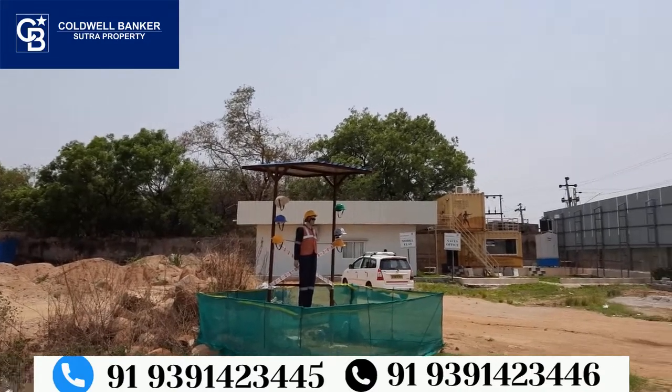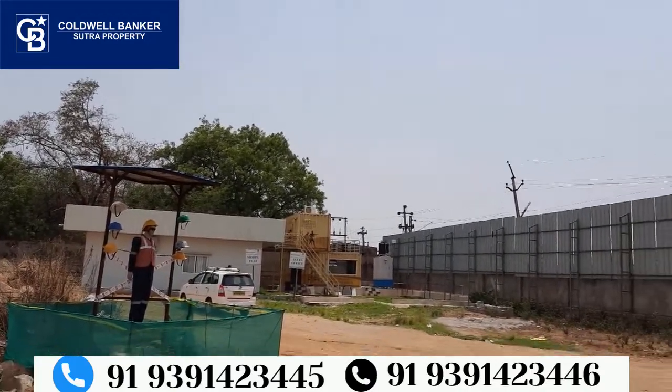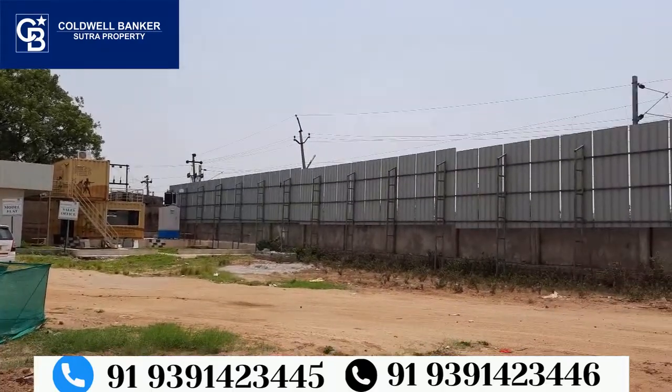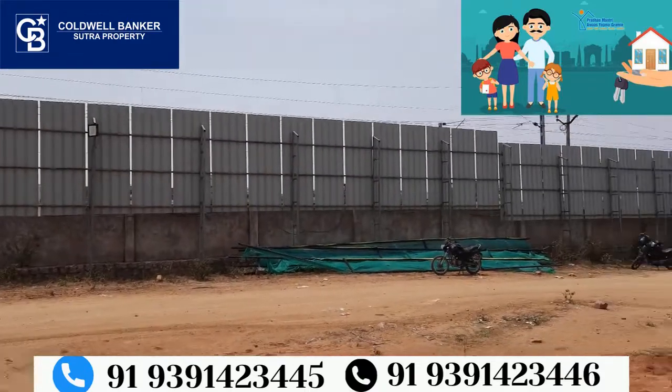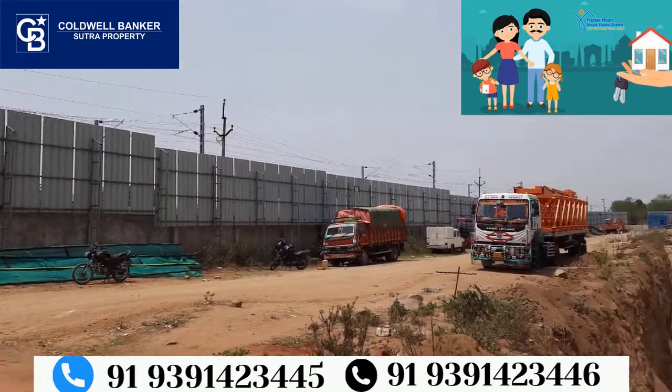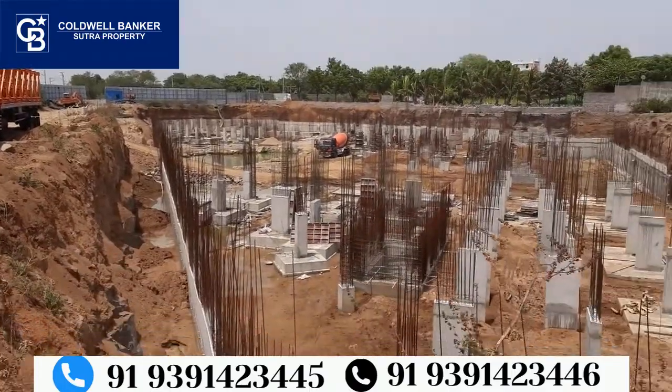The unit quality is targeted at the middle-class segment. This project is PMAY sanctioned, and buyers can avail a government subsidy of 2.5 lakhs under the PMAY scheme.